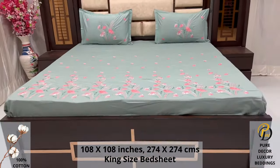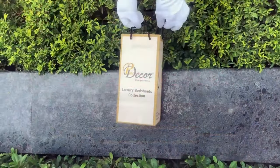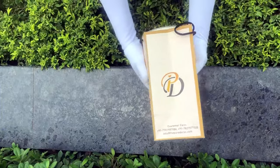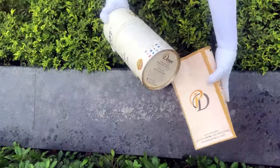Because that's where you spend almost 35% of your whole life. Our bed sheets come in this signature round box packaging made of hard cardboard with a metal seal at the top and bottom. This box is environmentally friendly and is designed by Pure Decor itself.